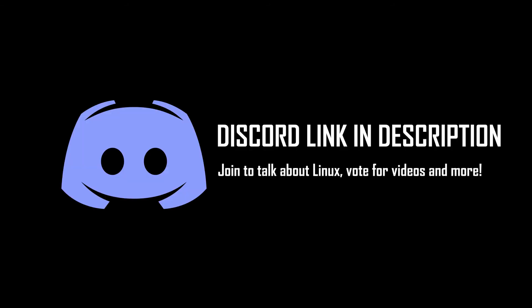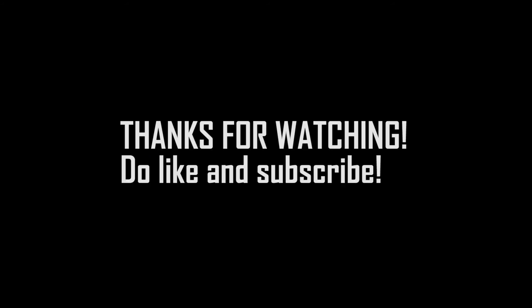Thanks to Surfshark for sponsoring this video. Let me know if you have any suggestions for things or games to test in future videos. That's it for this one — I hope you enjoyed it, thanks for watching, and I'll see you in the next video.